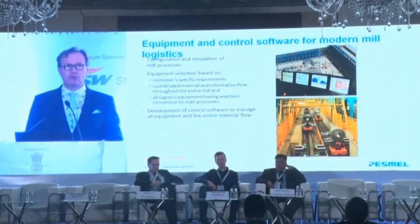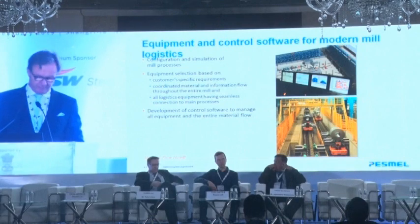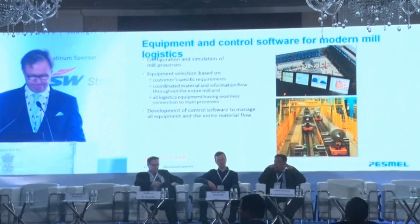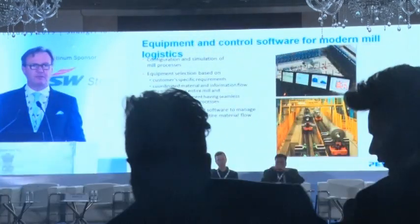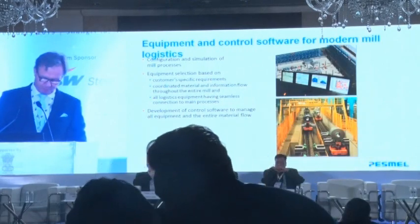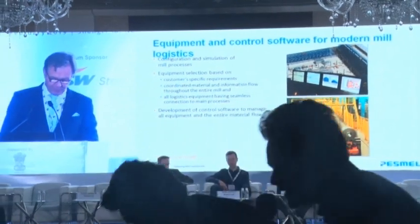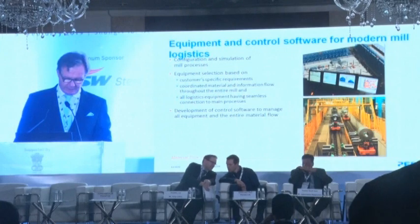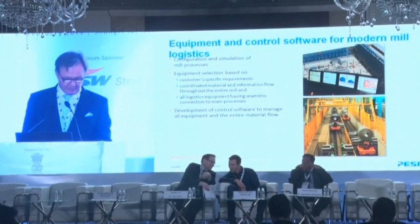Once the potential for efficiency increase has been identified, it is time to answer the question: how can it be done in terms of equipment and software? Implementation typically starts from the configuration process based on the mill's specific requirements. With the production data at hand, the mill's logistics can be simulated using 3D animation. The simulation model will also be the base for development of control software to manage the entire mill material flow, ensuring seamless material flow between the processes.